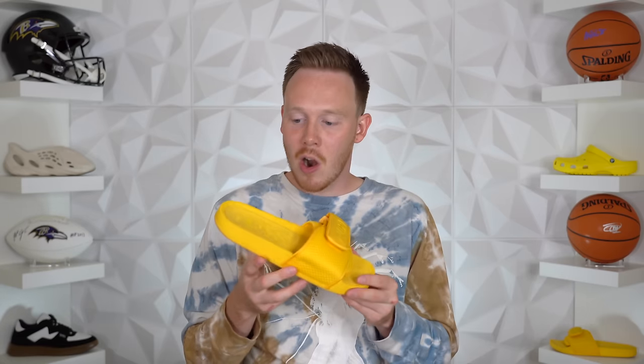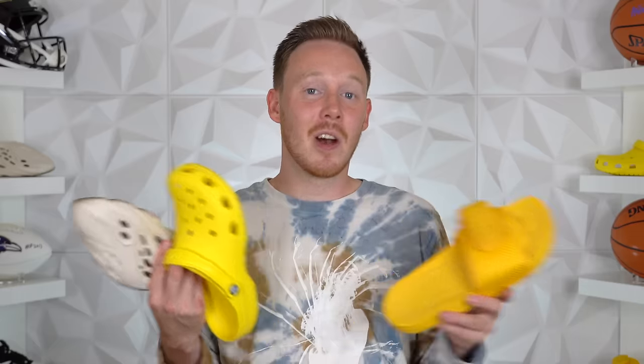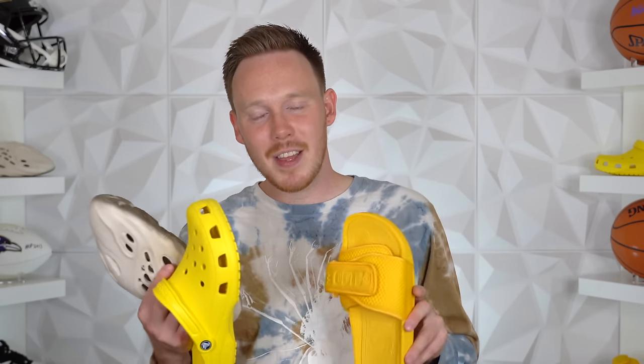While these Boost Slides are not as shoe-like as the Foam Runners or the Crocs, they are a good alternative, and if you're not trying to go for that crazy out-there look, a pair of Boost Slides might be the perfect way to go. So without any further ado, let's jump right into the video and find out which one of these three shoes is best for you.